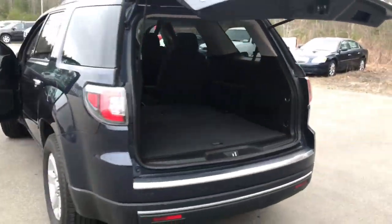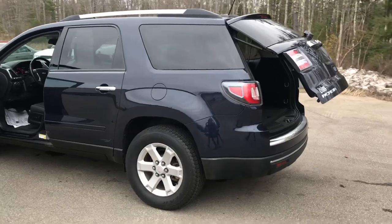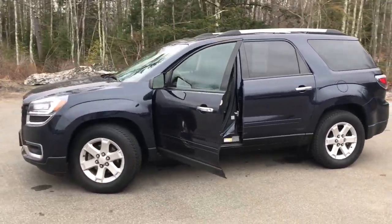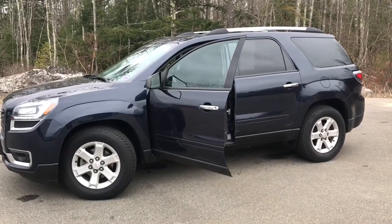If you want to know a little more about this Acadia or come take it on a test drive, give us a call down here at the dealership. Our direct line is 207-985-3537. Look forward to hearing from you — have a great day.